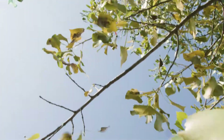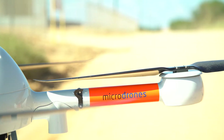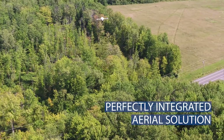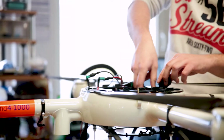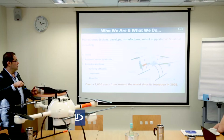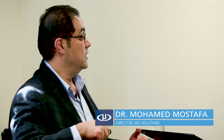Microdrones is specialized in solutions and packages. We produce the drone and integrate the best sensors, creating a package specifically made for your application. We're not just a drone provider or a system integrator — we are all of the above, including end-to-end workflows for surveying and mapping, construction, and oil and gas.